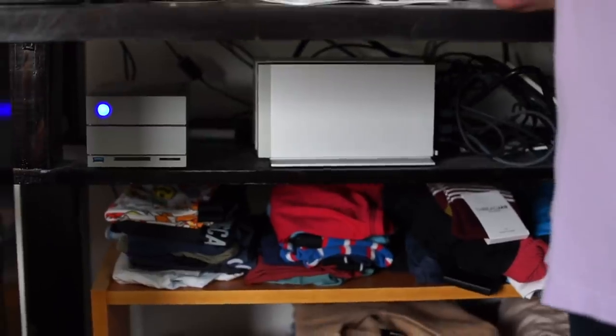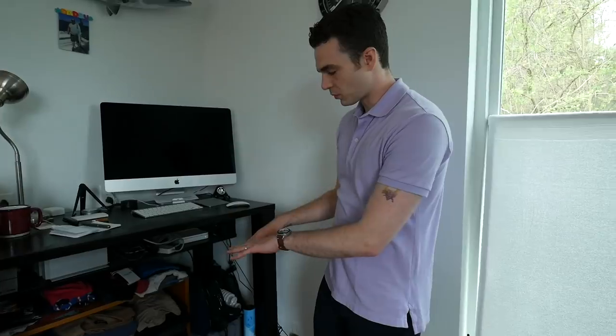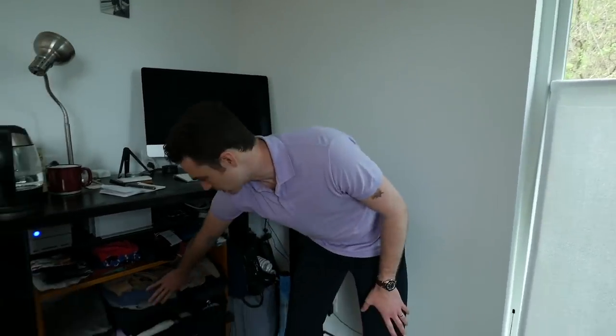I put this shelf in here to hold more clothes because I basically moved all of my clothes out to the studio. This is one way I can organize everything — I'm actually going to be getting rid of the sweaters soon now that it's spring.